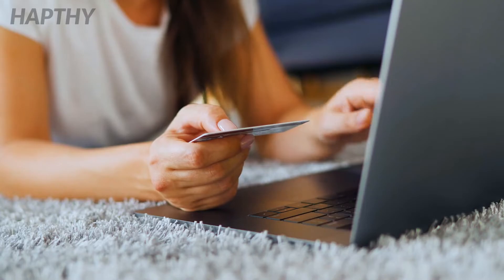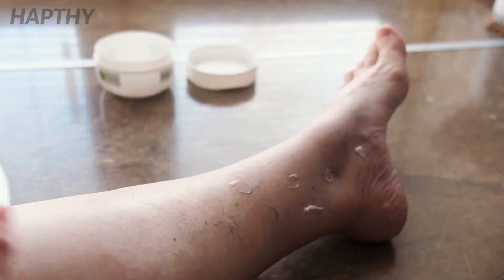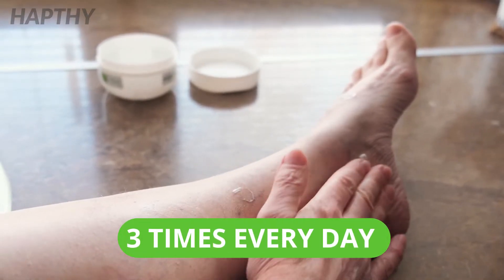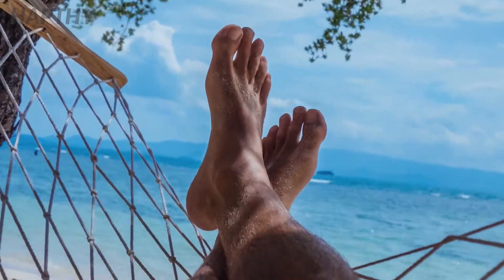The best way to use this remedy is to purchase a horse chestnut seed extract gel and apply it to the affected area three times every day while thoroughly massaging it into your skin. Regular application of the product will ensure that you experience a noticeable reduction in inflammation and pain.